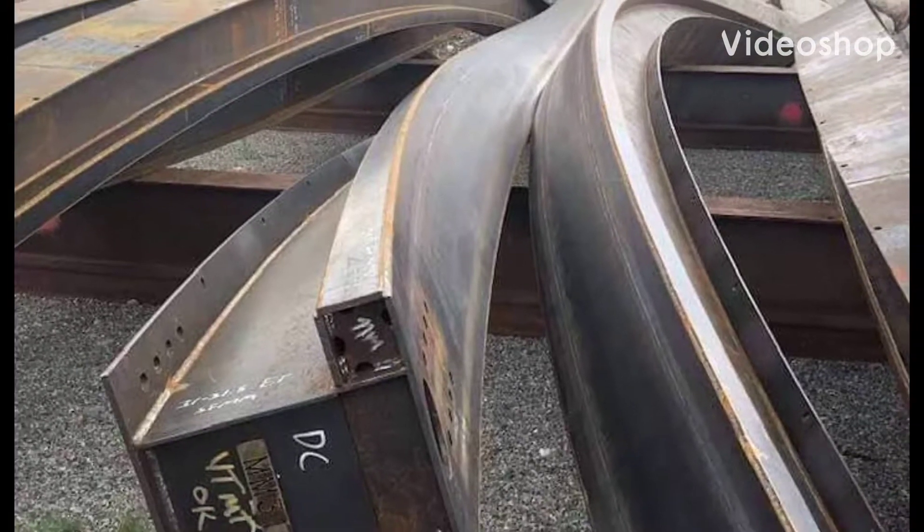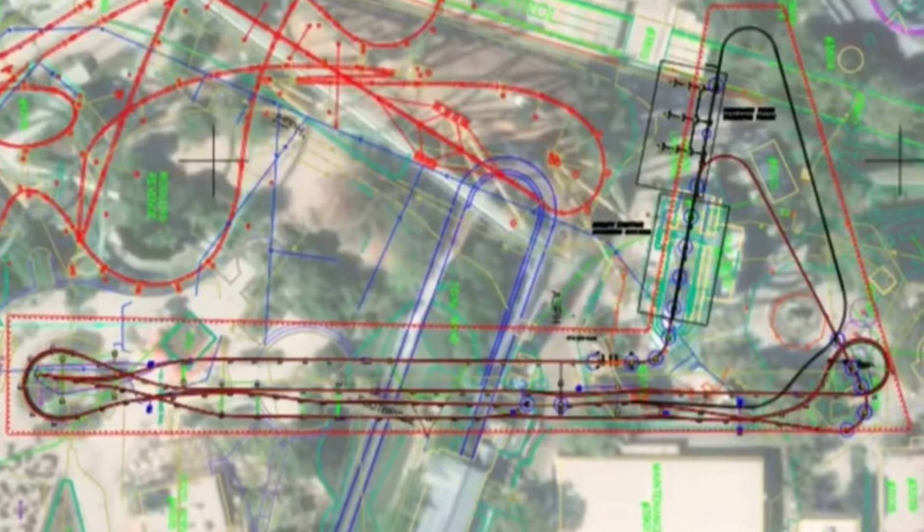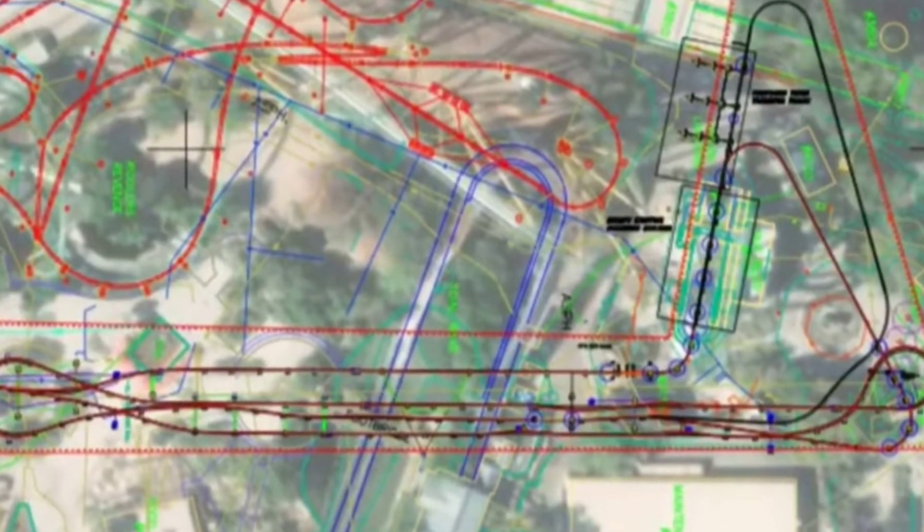RMC Track has been spotted near Six Flags Magic Mountain, as well as permits that show a coaster layout similar to a Jersey Devil clone. Is Six Flags Magic Mountain getting a new RMC Raptor for 2021?